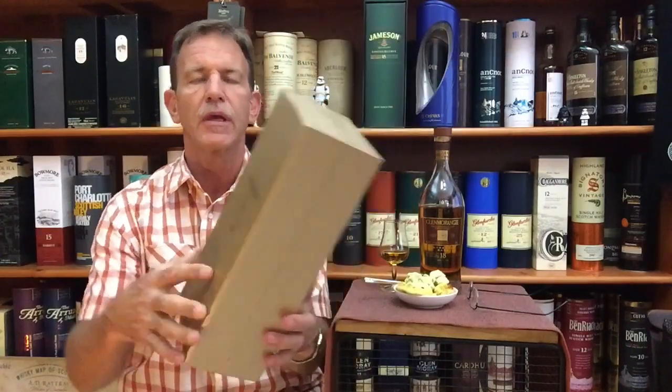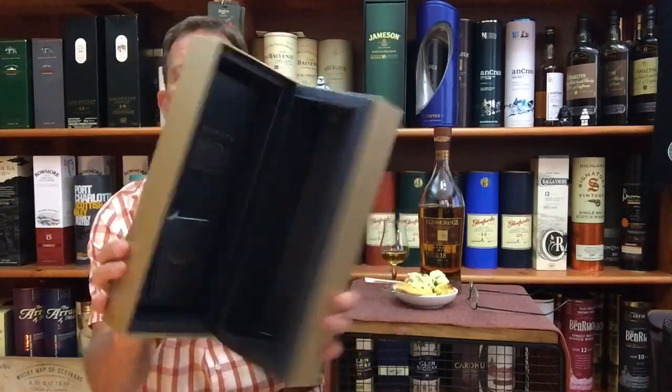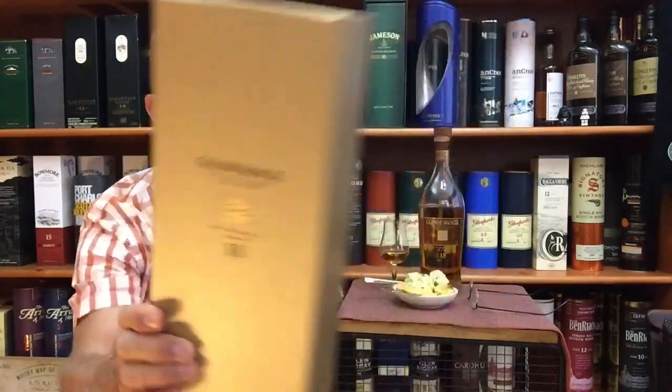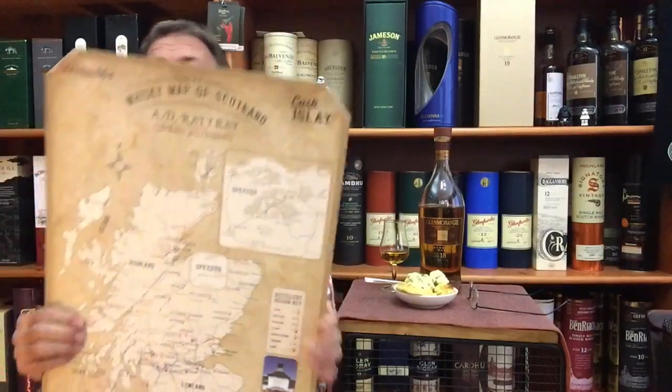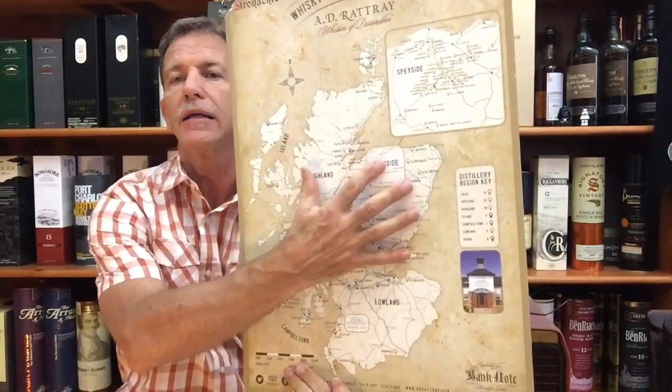This is the gift box and it opens like that — a bit of information leaflets in there. Beautiful Glenmorangie 18-year-old from the Glenmorangie distillery. It is owned by the Glenmorangie Company, part of Moët Hennessy, and it can be found in the Northern Highlands of Scotland.